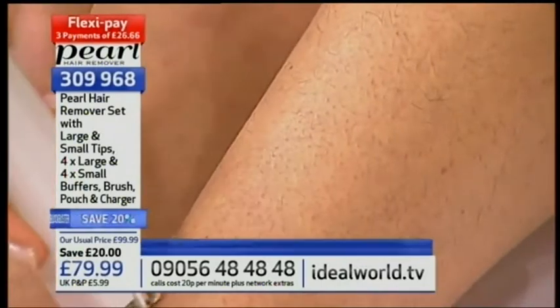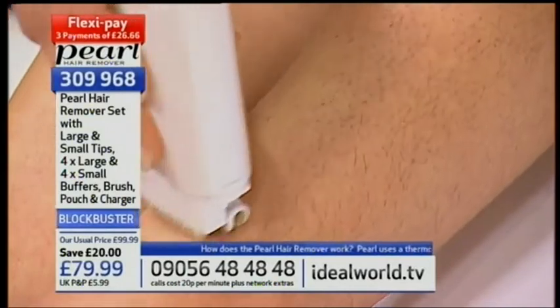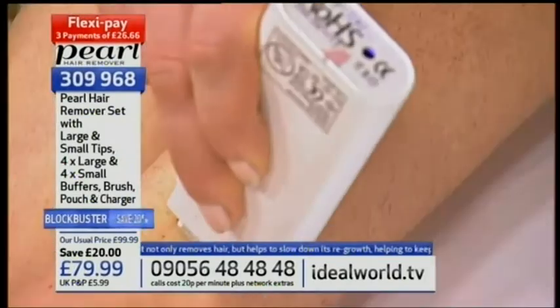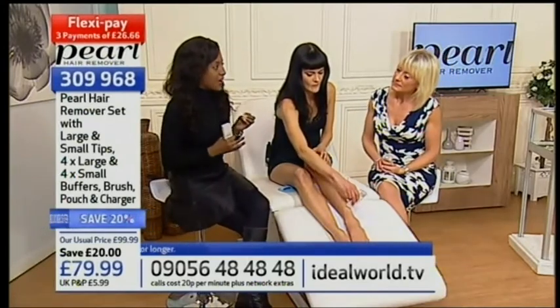This is a product that changed your life — you used it before you started demonstrating it. I come from a background of modeling and acting in New York City. You've got to be ready to cast between 8 a.m. on Monday all the way through to the next Monday — it's like 24 hours a day. You always have to be bikini ready. Because I'm Afro-Caribbean and Spanish, I tend to have a very hairy family.